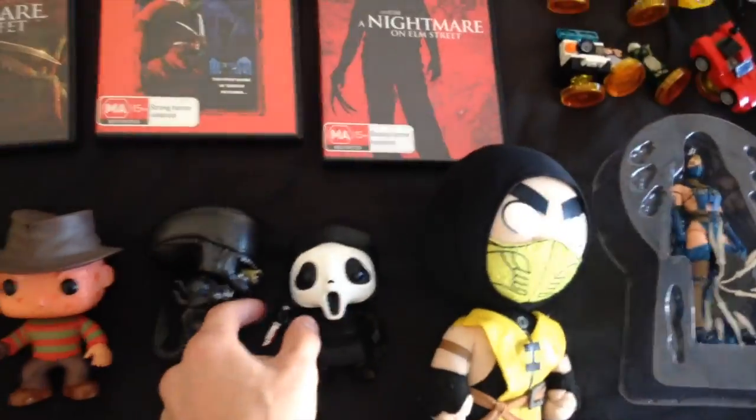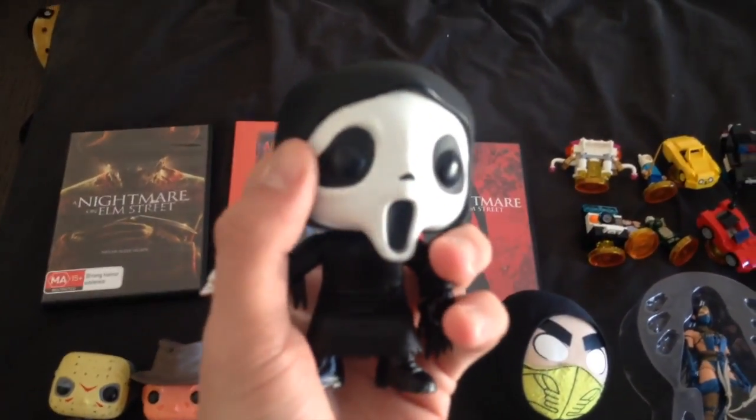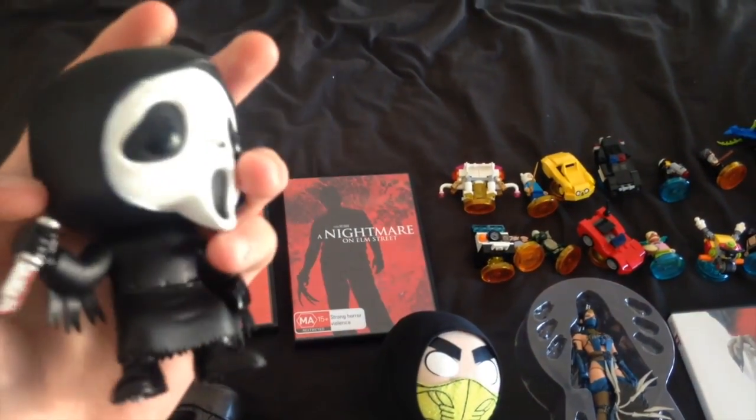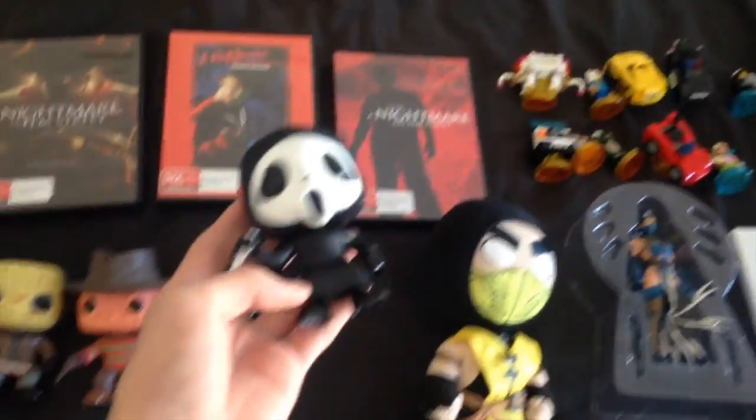I couldn't make it lay on its side because of the tail. Next up we have Ghostface from the Scream movies. I really like his design — the knife, everything. I only got four horror movie Pop Vinyls.